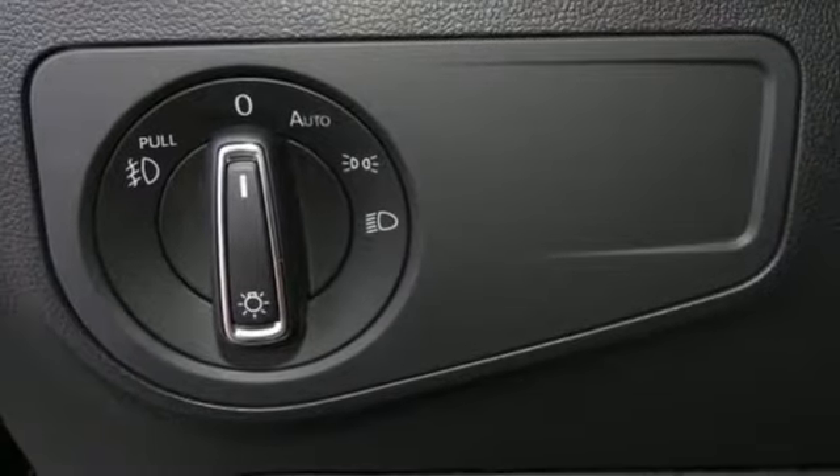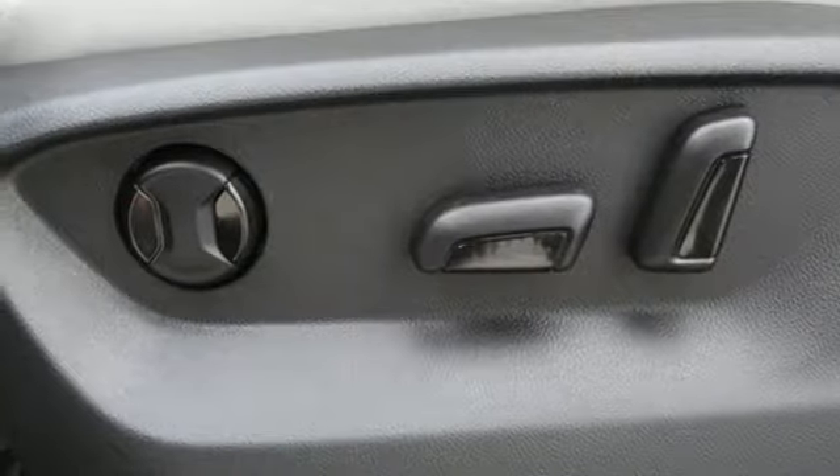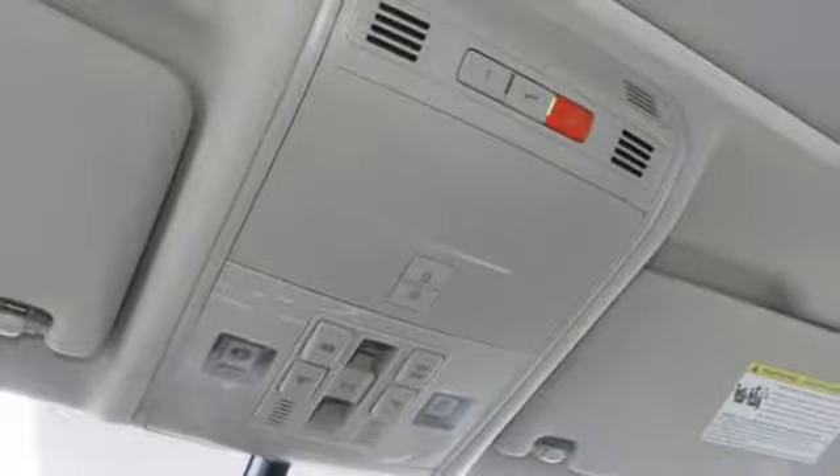Doors and push-button start proximity key. External memory control. Aluminum wheels. Smartphone wireless charging. And power heated mirrors.